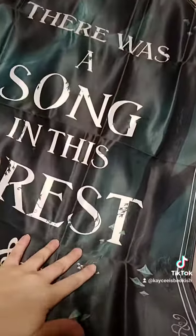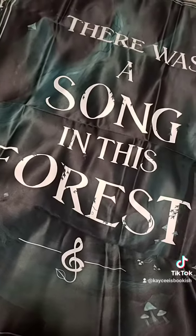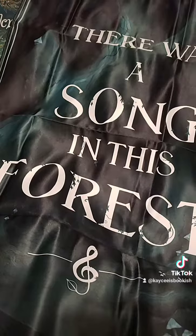Next up is this tapestry that says "there was a song in this forest." It said this was inspired by Uprooted. I don't think I've read that book.